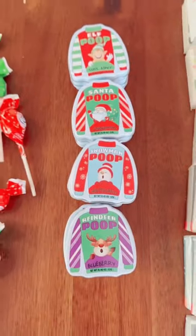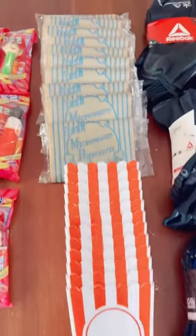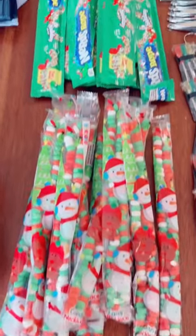Christmas blow pops, Christmas mints, travel tissues, holiday Pez, popcorn container and popcorn, new socks, candy necklace, Nerds rope.